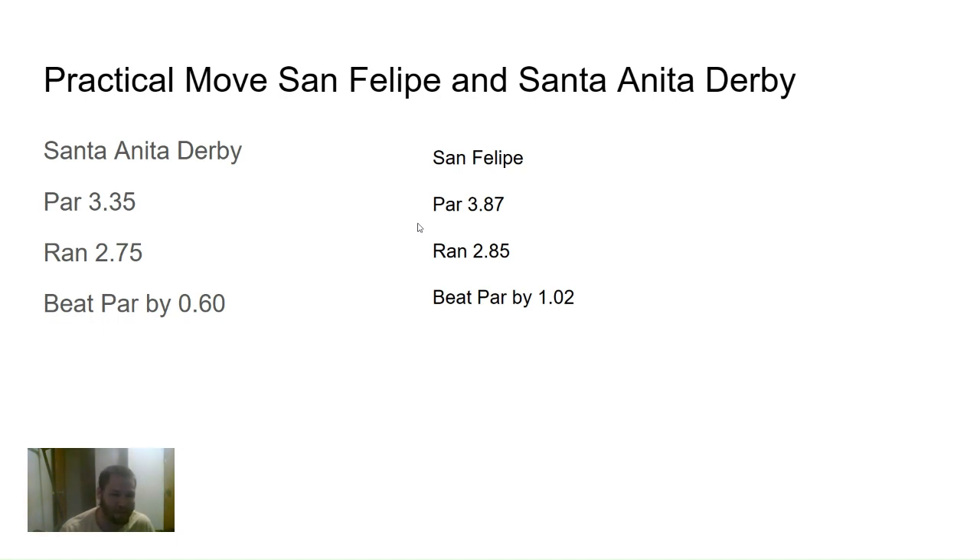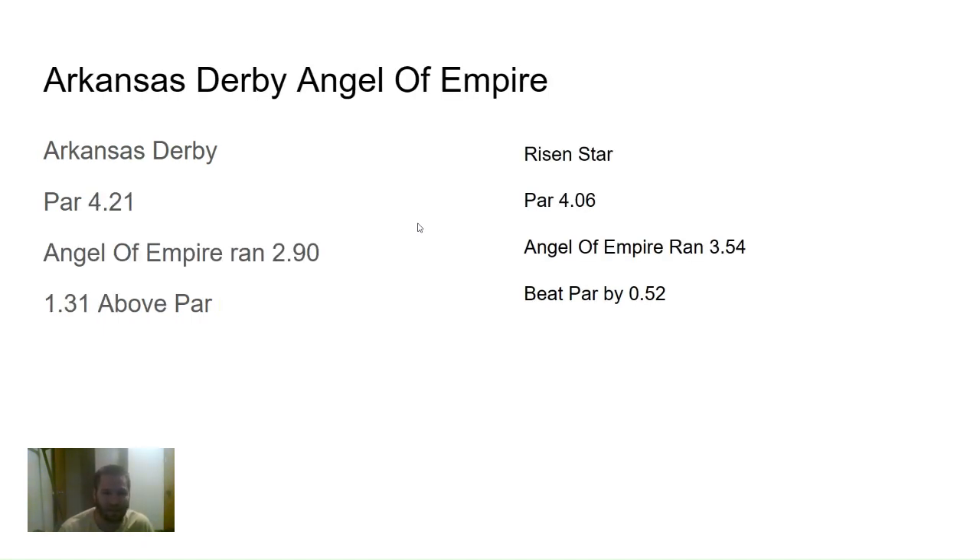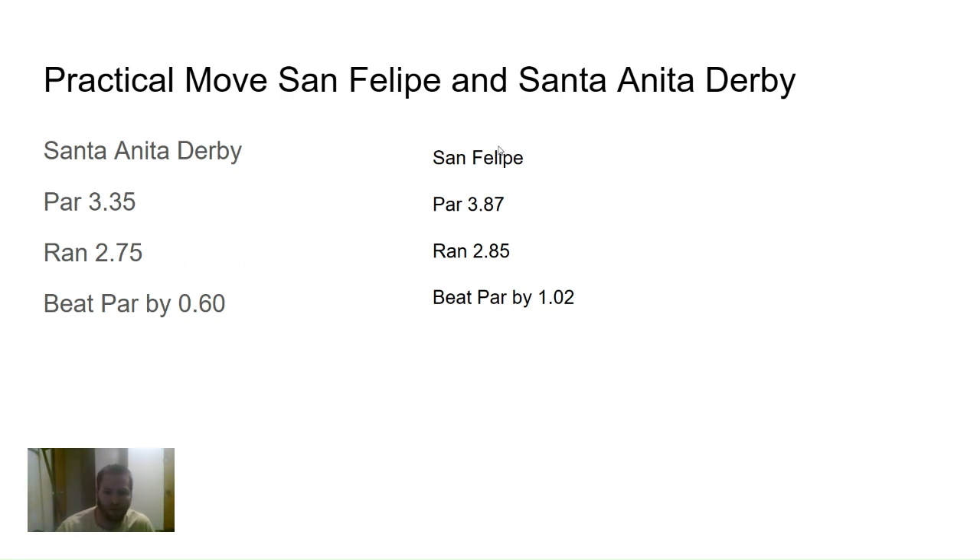The winners from this analysis were Tapit Trice and Angel of Empire. Forte left some question marks. If you're a fan of Practical Move, you might want to be wary before putting money on him. There are 20 horses in the field and it takes a long time to do this for all of them, but I showed you how the method works — you can feel free to do it yourself.